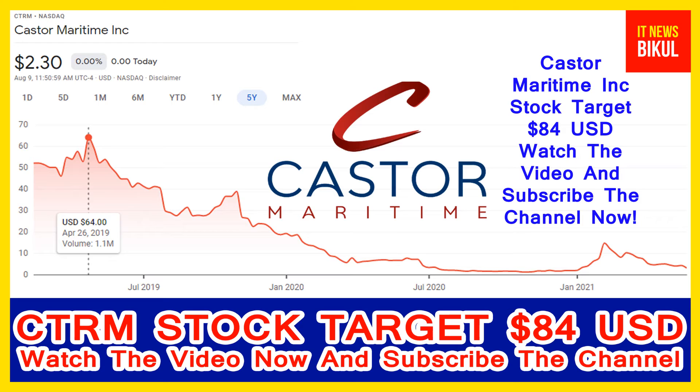Castor Maritime Incorporation was founded in 2016 and is based in Limassol, Cyprus.